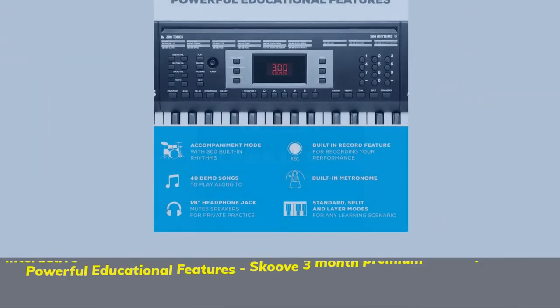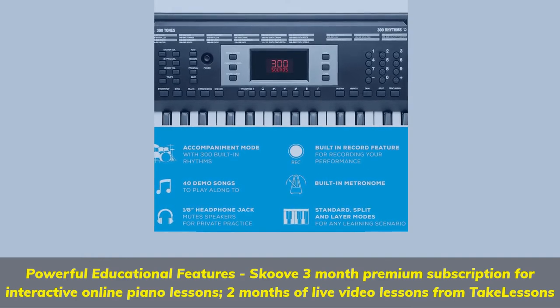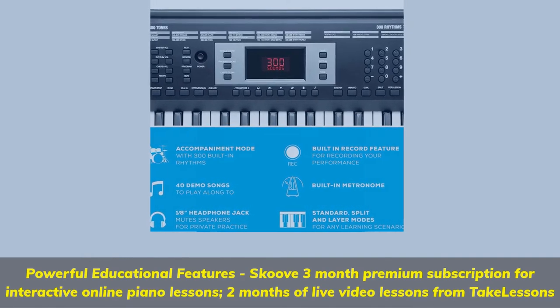Powerful educational features: score a 3-month premium subscription for interactive online piano lessons and 2 months of live video lessons from Take Lessons.